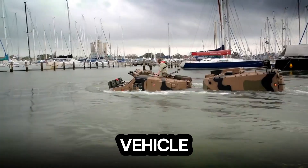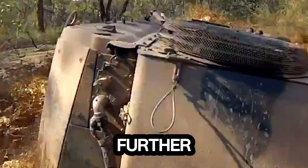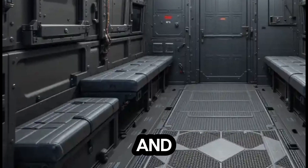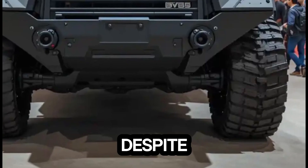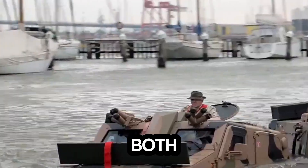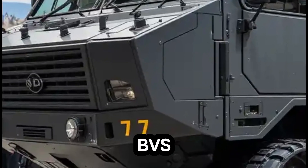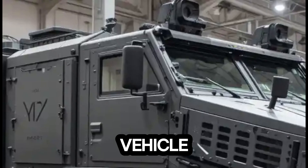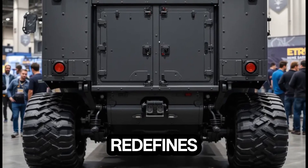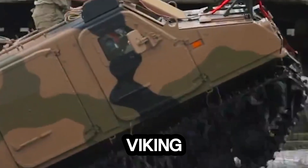That means one vehicle can handle multiple missions with unmatched efficiency. The latest variant takes things further, offering heavy fire support while keeping the crew safe behind advanced ballistic armor and anti-mine protection. Despite its strength, it delivers surprising agility and low operational costs, making it both a powerhouse and a practical investment for modern forces. In the field, the BVS-10 Viking isn't just a vehicle, it's a survival system. Built for resilience, speed, and protection, it redefines what it means to dominate the battlefield. When the terrain fights back, the Viking pushes forward.